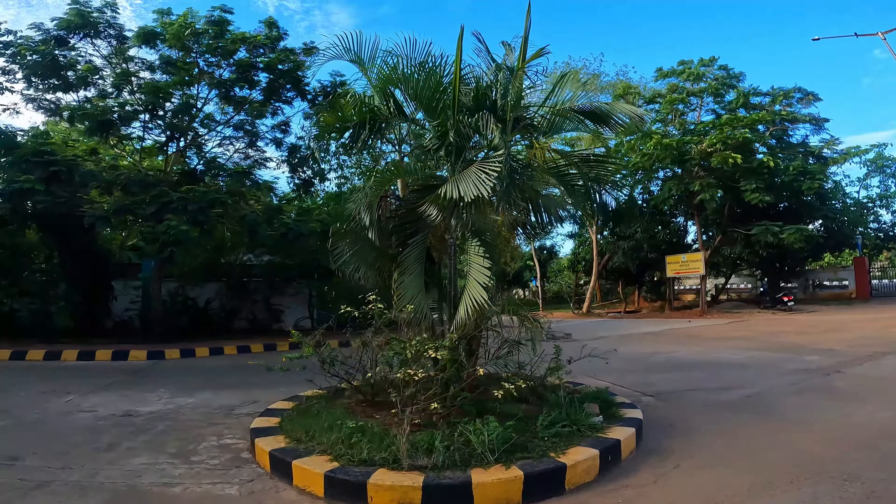This is our teacher's residential complex. There is a building on the 7th and 8th floor. There are many teachers, doctors, and professors living here. Now let's go ahead.